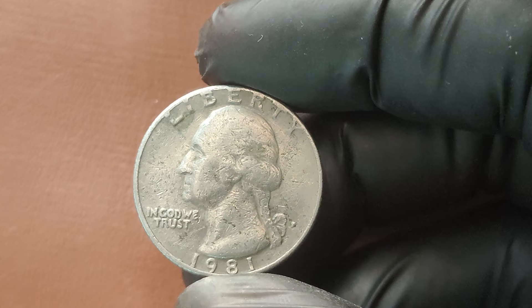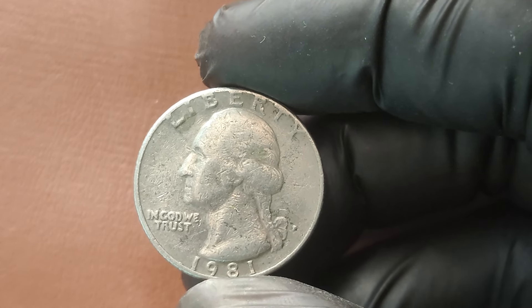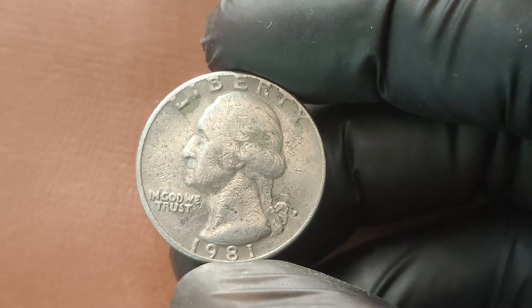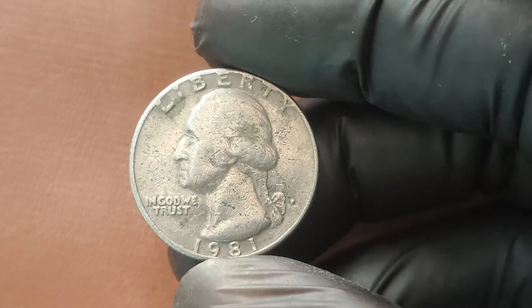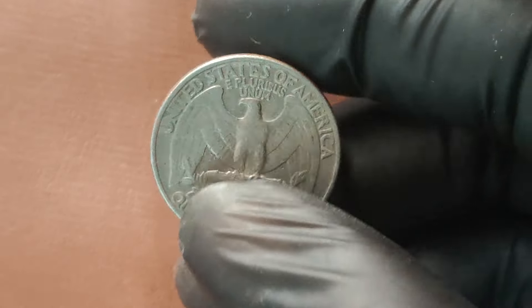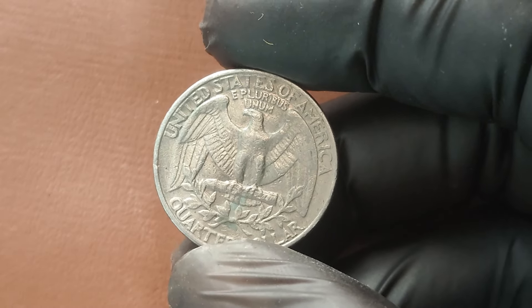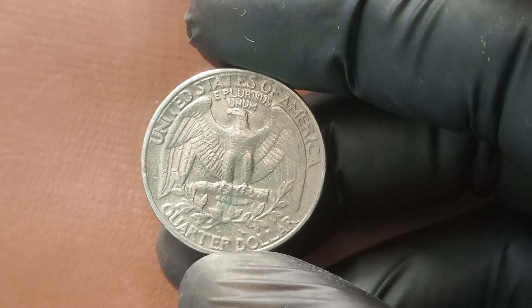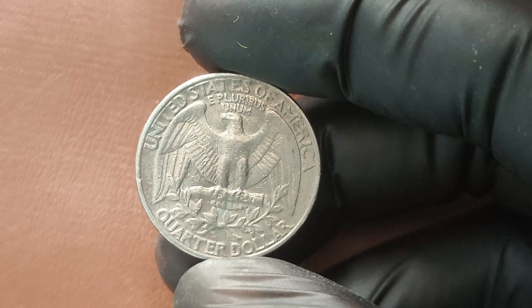There you have it — the story behind the 1981 P Washington Quarter. While not every quarter from this year is worth millions, certain ones definitely can be. Next time you're checking your pocket change, keep an eye out for those hidden gems. You might be holding onto a fortune without even realizing it.